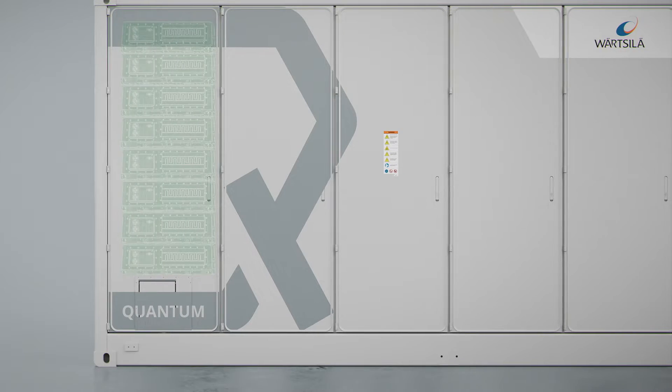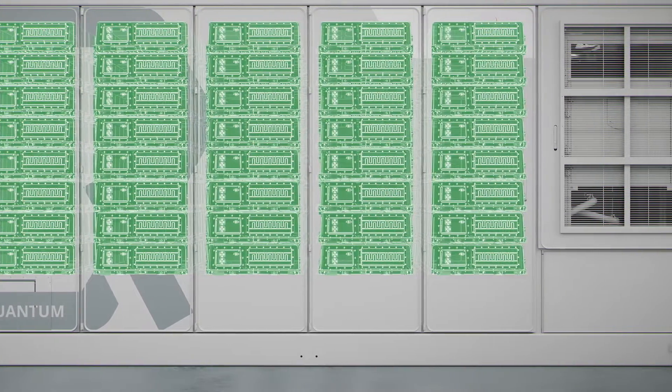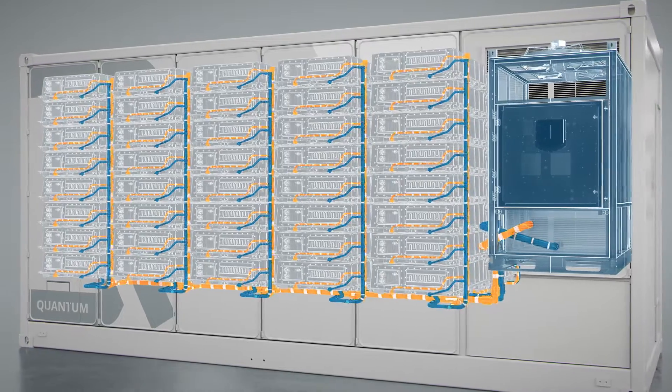This fully integrated battery platform is capable of housing lithium iron phosphate batteries from diversified global suppliers. Quantum2's comprehensive design prioritizes safety and optimizes thermal management to maximize system performance.